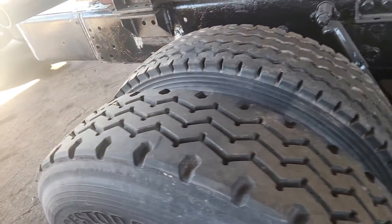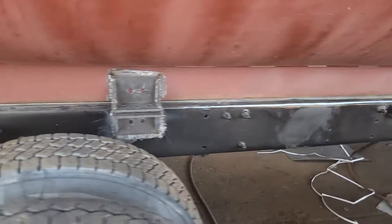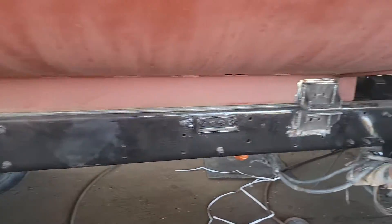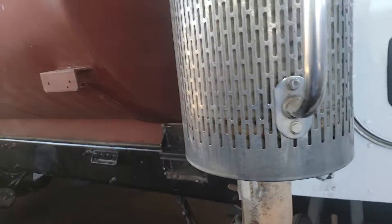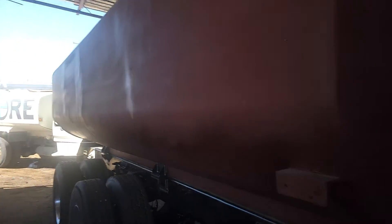The axle ratings on the back — the rears are 44,000. Again, this was a cement truck so it's very heavy spec. It's an Allison automatic transmission.